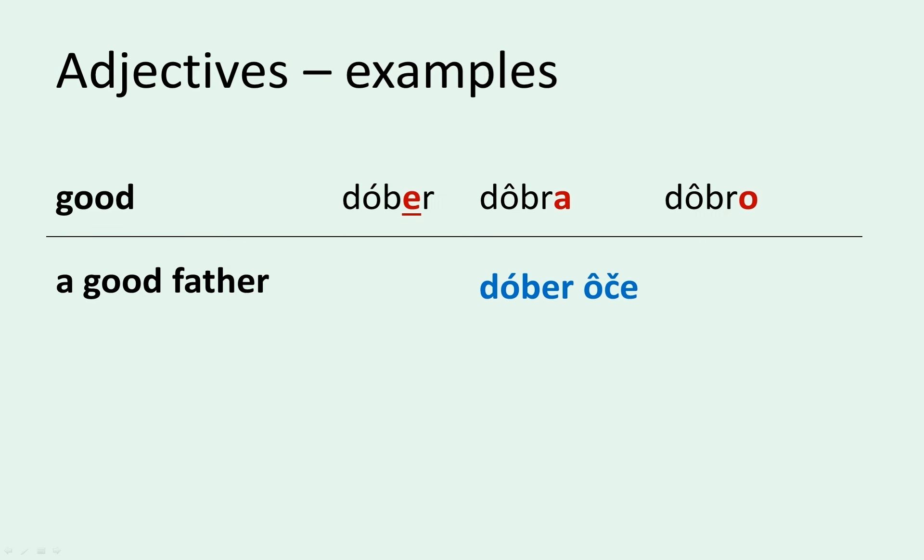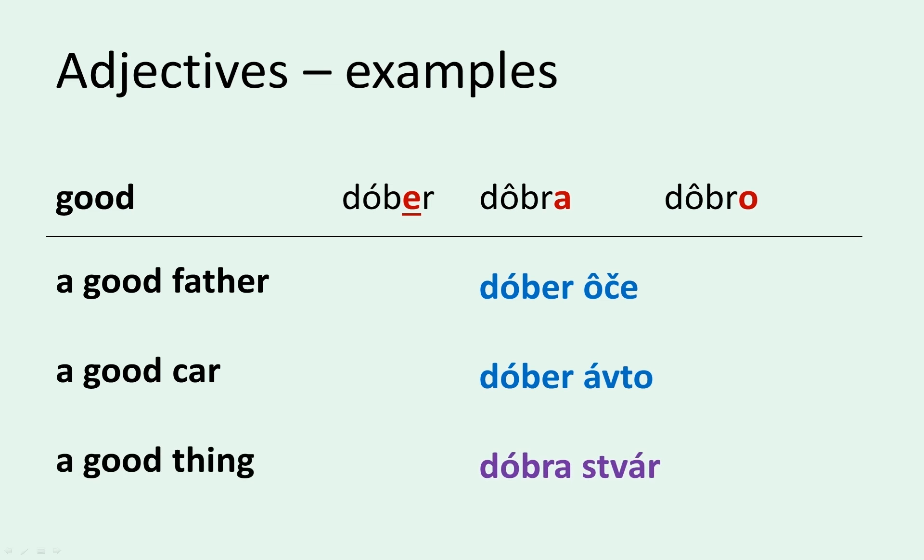So if we go by the endings, it should be dobro oče, since dobro is the neuter form of the adjective and oče ends with an E which suggests it's neuter. But since we know the word for father is an exception and is masculine, we use the masculine form — dober oče. It's the same with car, or avto. It looks like it should be dobro avto, but we know avto is masculine, so we use the masculine adjective — dober avto. Same with stvar: it ends in a consonant so we'd generally assume masculine, but it's actually feminine, so we use the feminine form — dobra stvar.